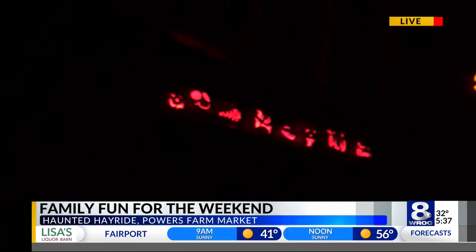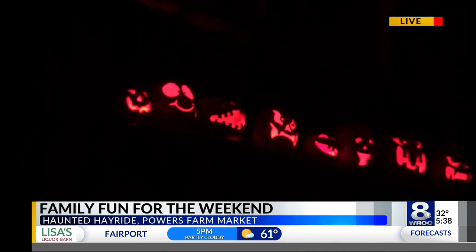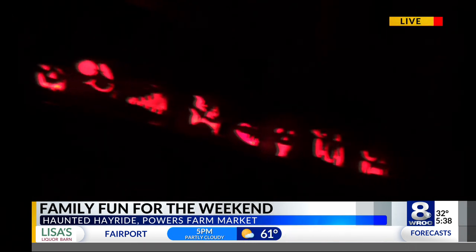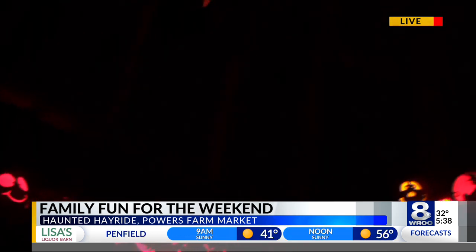I'm gonna let you in on a little secret — I have never carved a pumpkin before, and fingers crossed, I hope I get to do that this year. Absolutely! Well, this will give you plenty of ideas of what to carve when you do. I'm so excited.